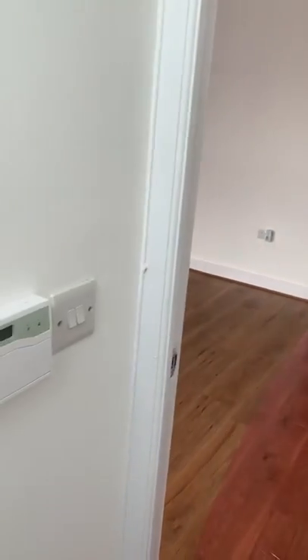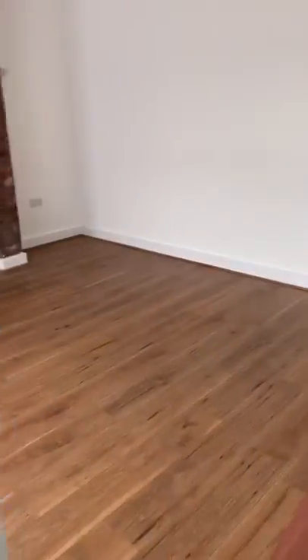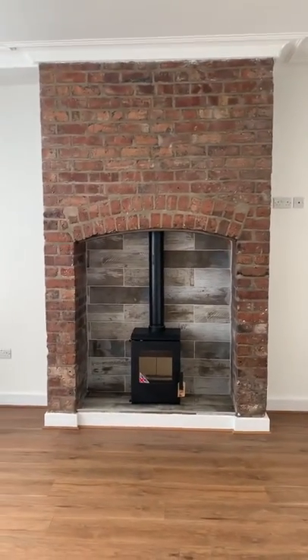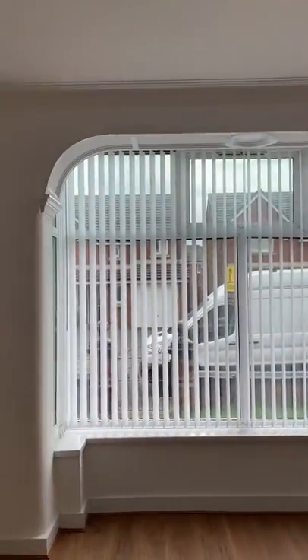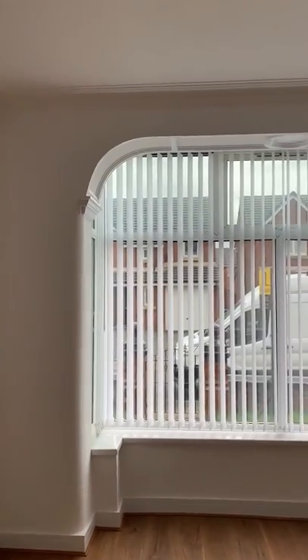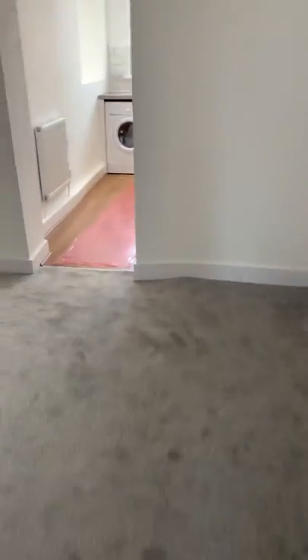Entering into the property, there's a small porch or vestibule with an alarm here. We have the original chimney breast and a nice featured arched bay window. As I said, the property is fully refurbished, so full new flooring, new carpets, new radiators, and a new boiler as well.